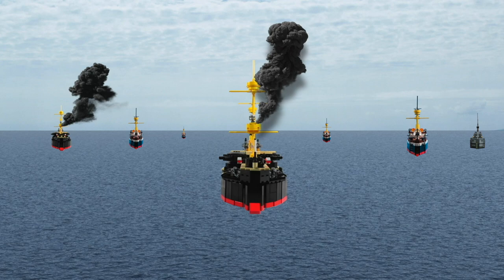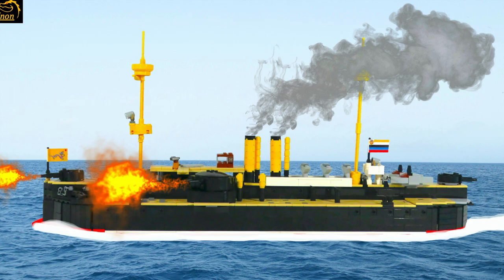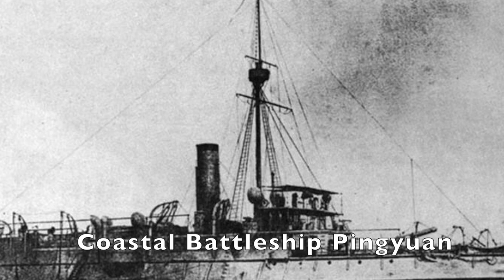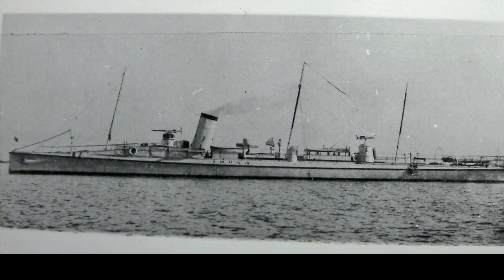This fleet was comprised of two Jingyuan ironclads discussed in the previous episode, eight cruisers of different types, an old coastal ironclad and some torpedo boats. It was led by Admiral Ding Ryuchang, a man who had the difficult task of commanding this diverse fleet.